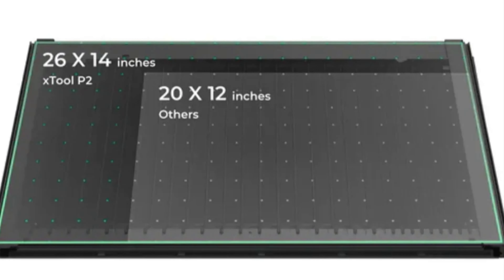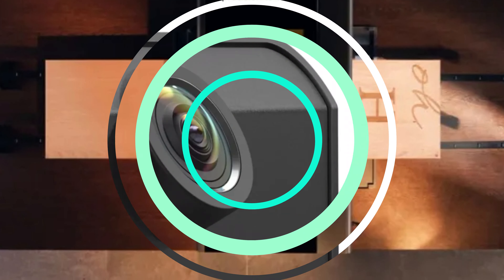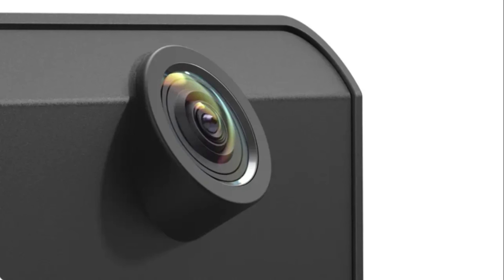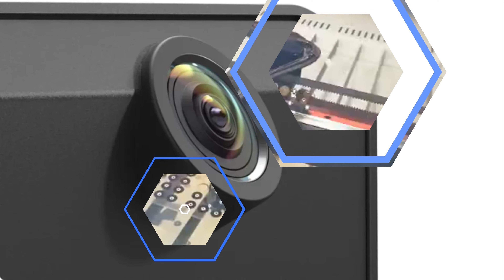The 3Z-axis movement allows for precise depth control for different material thicknesses, with a lifespan of 6,000 to 8,000 hours and an FDA-certified Class IV safety guard. The Stool P2 is a reliable investment for businesses or hobbyists. Its laser spot precision of 0.15 x 0.2mm ensures intricate detailing and designs, making it ideal for projects requiring fine lines and intricate patterns.